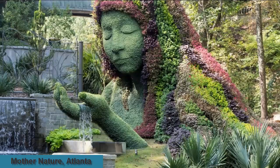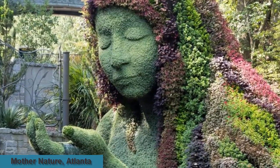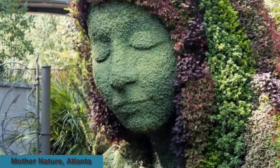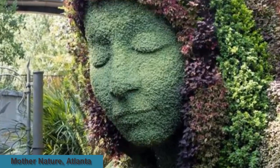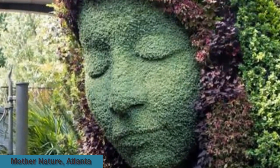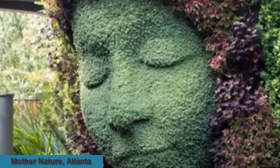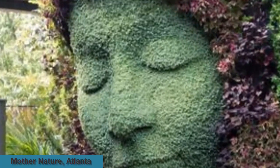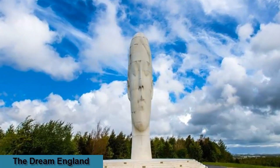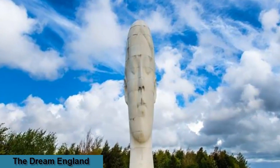Completely crafted from plants, the impressive Mother Nature sculpture and water feature in Atlanta Botanical Garden looks as though she's risen straight up from the earth. Visitors may spontaneously shout 'Moana' as the large sculpture bears resemblance to the character, making it one of the most popular attractions in the park.